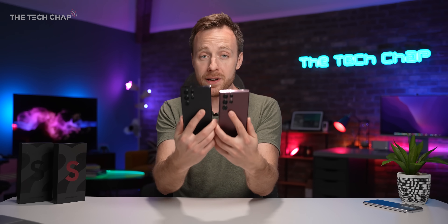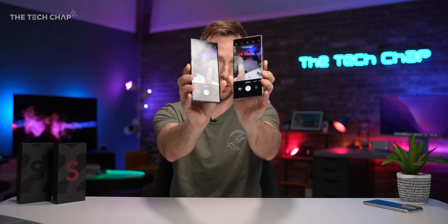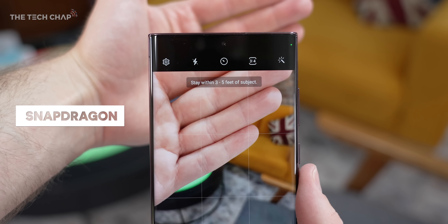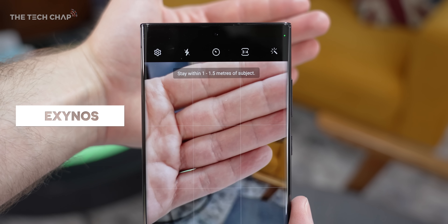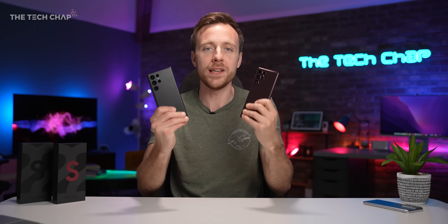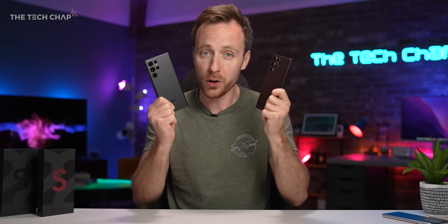Before we get to performance, battery, and camera comparisons, there is one big difference you need to know about, and that is in the camera app. If you go to Portrait Mode, you can see the Snapdragon uses feet and the Exynos uses meters. I would love it if that was the biggest difference, because the whole point is we want parity — we want these to be the same, not one to be better than the other.